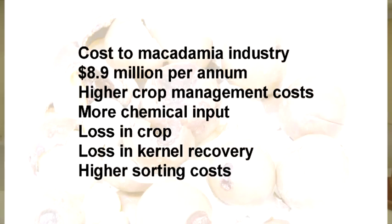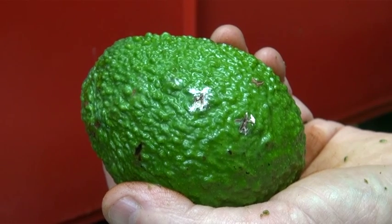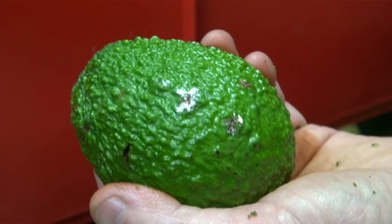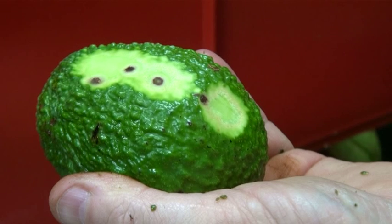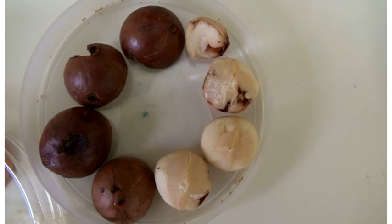More exact numbers are available for the macadamia industry — it is estimated to be 8.9 million dollars per annum. This includes higher costs for crop management, chemical input, crop loss, loss in kernel recovery, and higher sorting costs at processing. Records show 90% damage in untreated avocados in South East Queensland, and trials have found 70% damage in untreated macadamias.